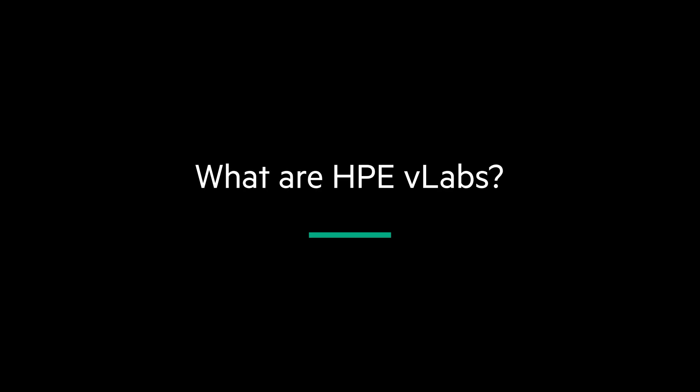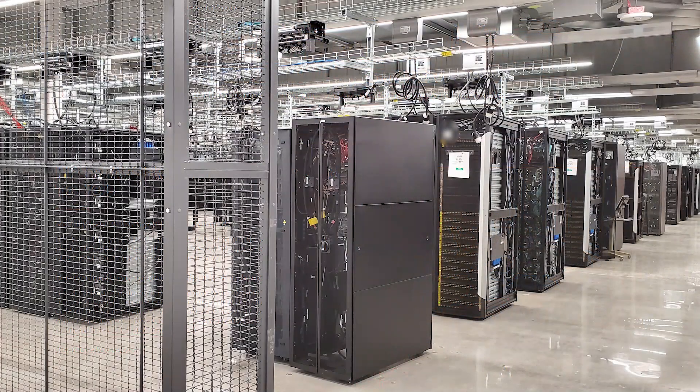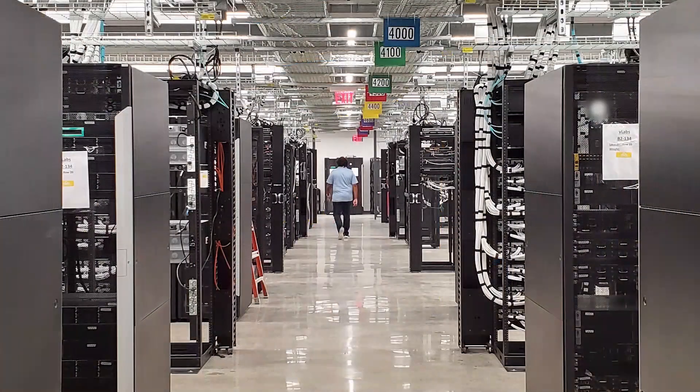HPE Education Services Virtual Labs helps students get hands-on practice with lessons from wherever they are. Through the VLabs environment, students work remotely with cutting-edge technology located in HPE Training Labs all over the world.